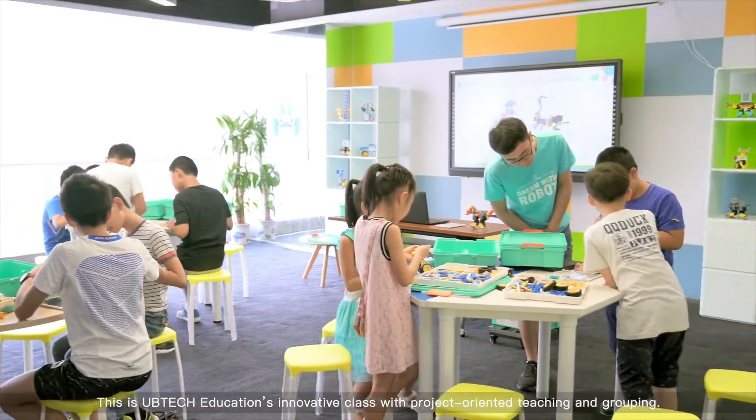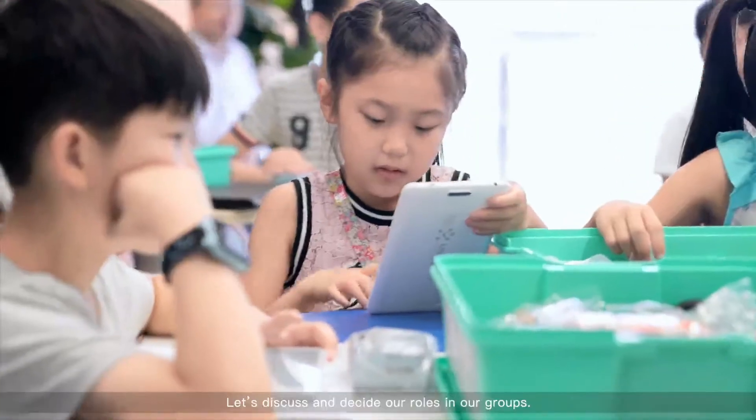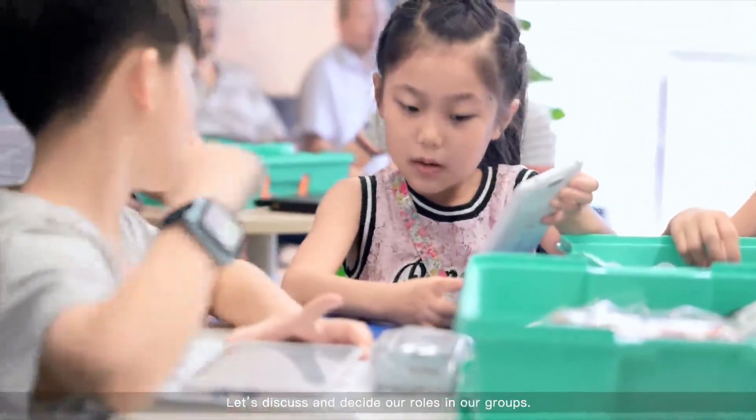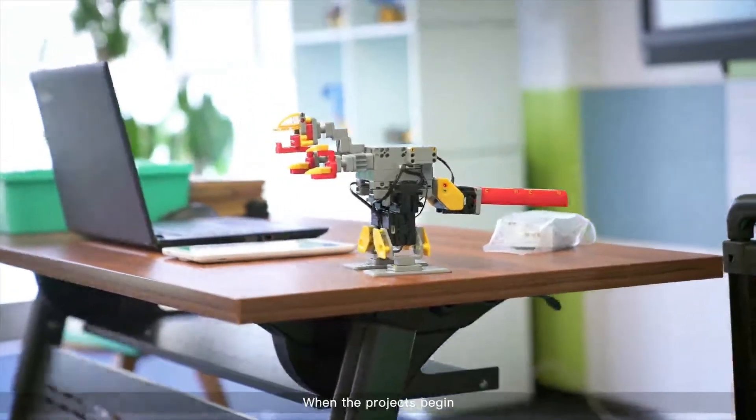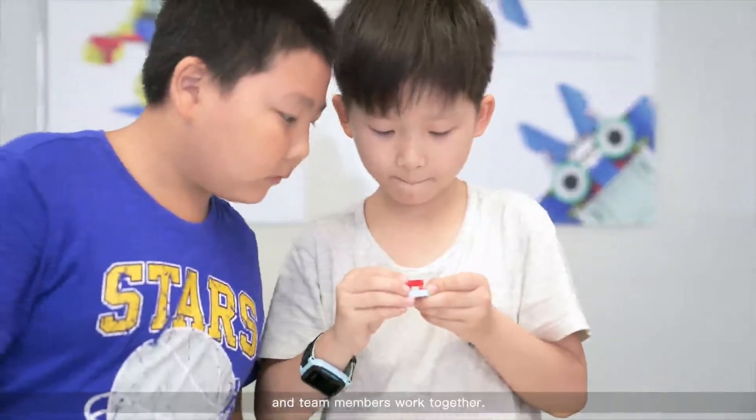This is UTech Education's innovative class with project-oriented teaching and grouping. Let's discuss and decide our roles in our groups. When the project begins, each team is concentrated on their project and team members work together.